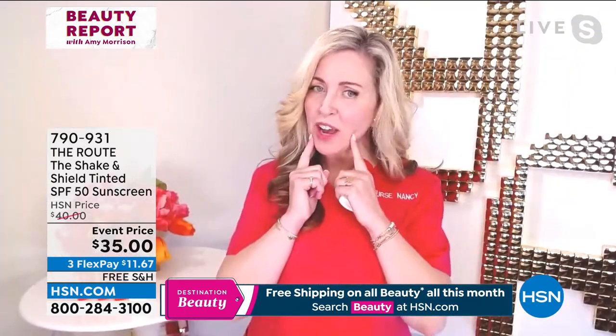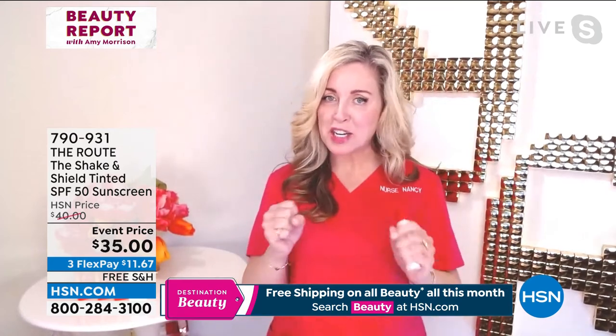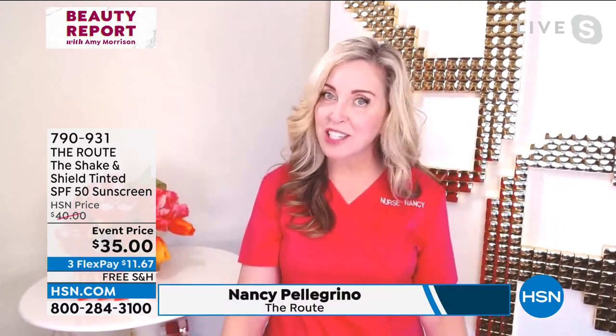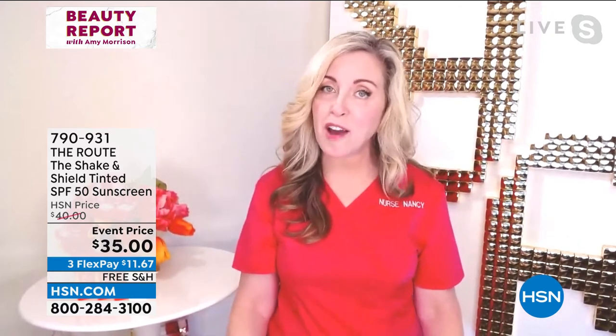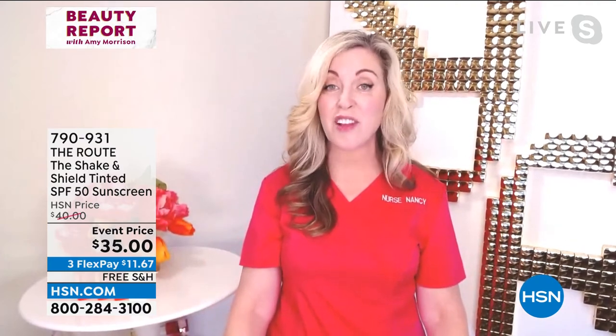I can't believe I heard that you walk outside without your SPF on — never! It's the number one way to protect your skin from premature aging and also skin cancer. We do have to get a little serious because one in every five people in our United States is going to develop skin cancer.